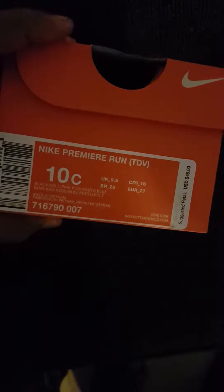Alright guys, we just got our box in from Finish Line. Let's see what we got. We got a couple of shoes - these are for my daughter, she's gonna be starting school pretty soon, so we got a little light pick up. These are some Nike - if you focus there we go - Nike Premiere Run for my daughter.